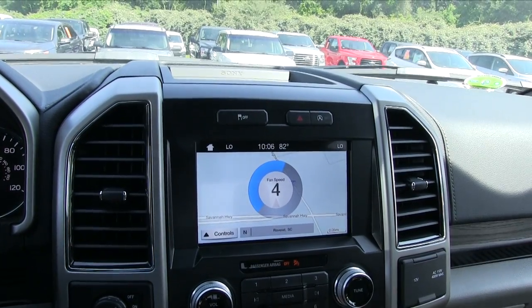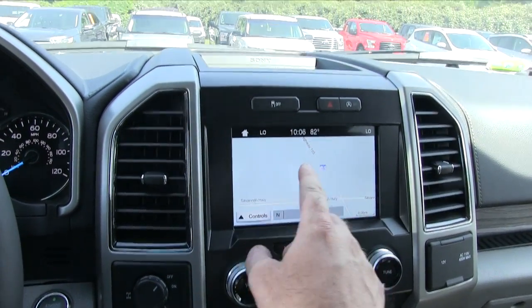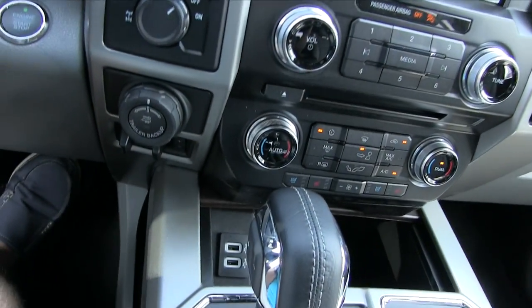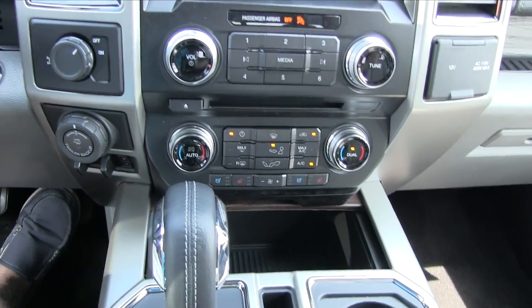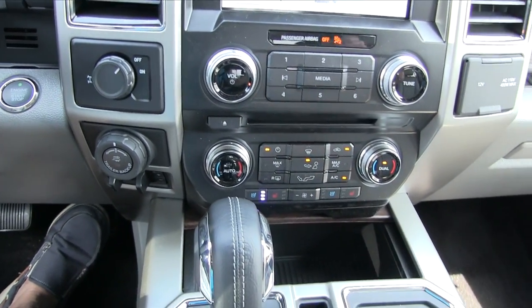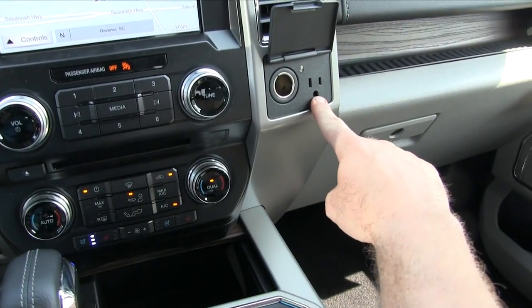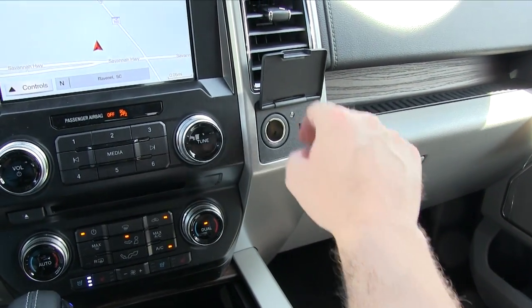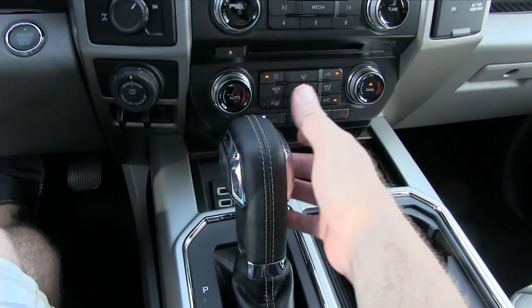I like how the fan speed gets displayed on the monitor — it's all touchscreen. Let's take a look at the technology: you've got two USB ports, AC and cooled seats. Let's go ahead and cut the cooled seat on because it is warm today. And over here, one of my most favorite features — that 110V outlet. Not bad. Let's put the vehicle in reverse.